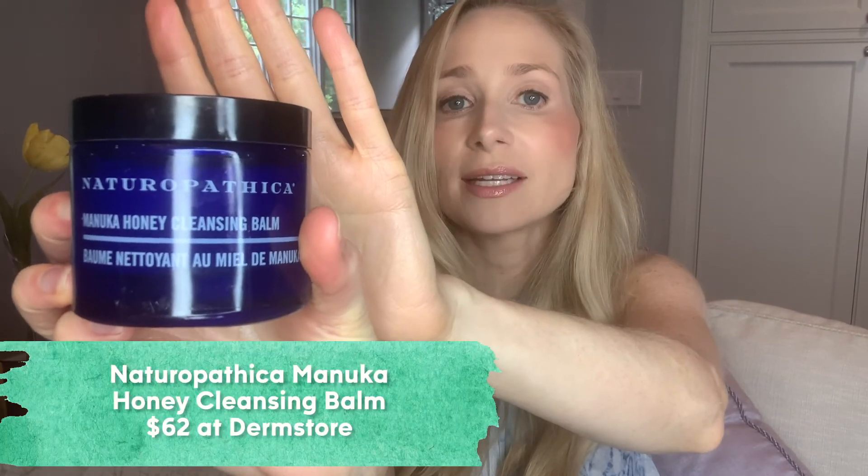This one is by Naturopathica — it's a Manuka honey cleansing balm. I have so many patients who love this, but it's a bit pricey at $62. It also has a probiotic technology and Manuka honey, and you know I'm a big fan of honey.